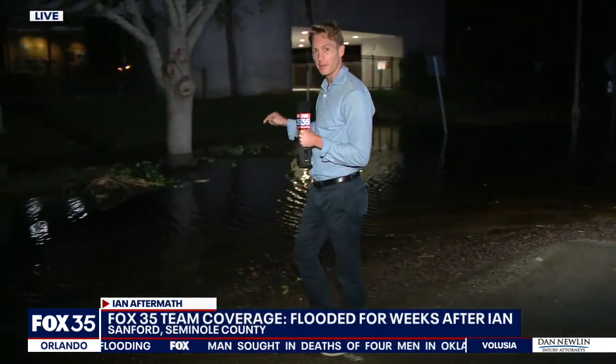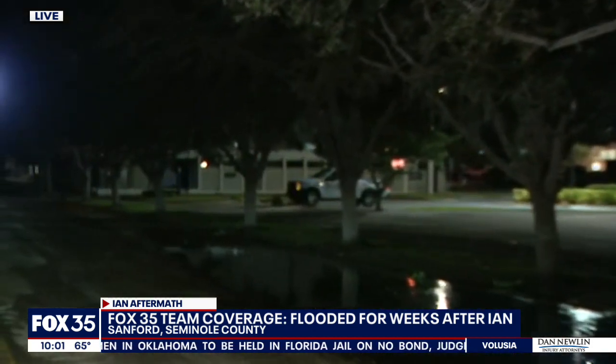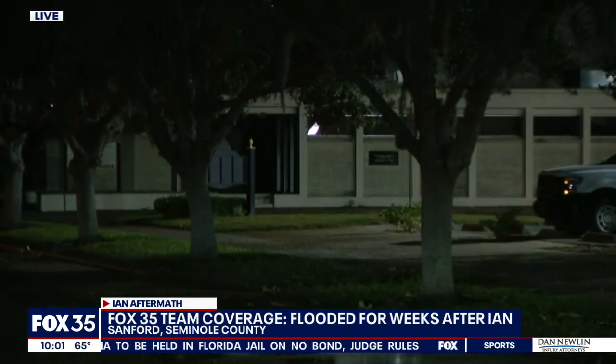In downtown Sanford, right by City Hall, you can see the flood water still covering a significant portion of the road, but it has gone down significantly. These flood waters at one point last week stretched all the way down this block to that corner, but it's not going down fast enough for some in a neighborhood about 15 minutes from here.